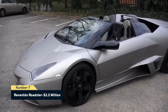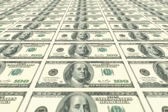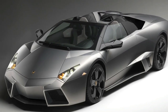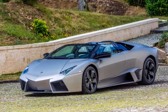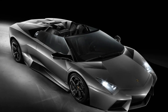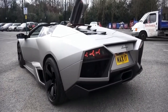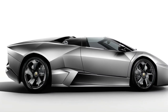Number 7: Reventon Roadster, $2.2 million. Despite a price tag of $2.2 million, the Reventon Roadster was limited to only 15 automobiles. Debuted at the 2009 Frankfurt Motor Show, it features a 6.5-liter V12 engine with 661 horsepower, 487 pound-feet of torque, and a peak speed of 205 mph. The interior is the star, with aircraft-style multi-mode liquid crystal displays, aluminum and carbon fiber enclosure, a G-force meter, and premium leather upholstery with contrast stitching.